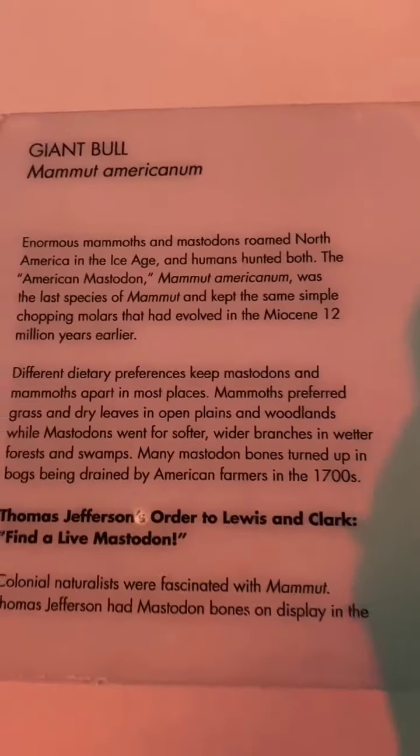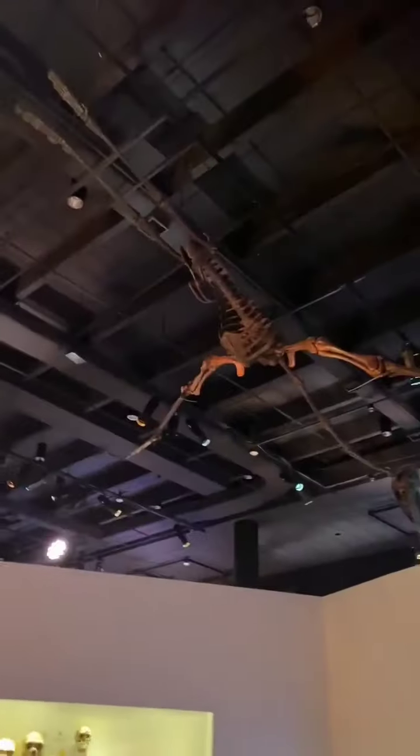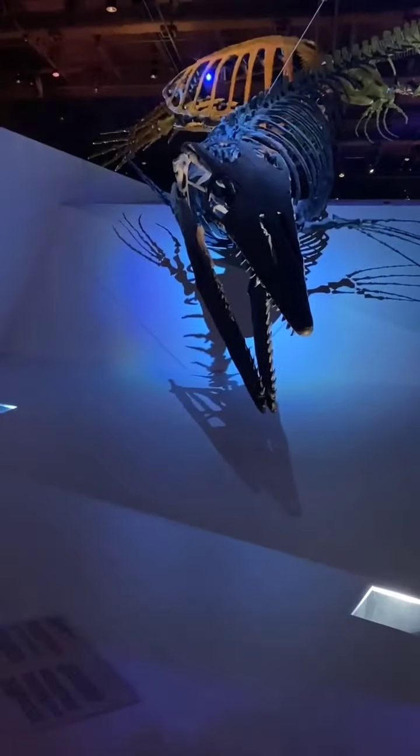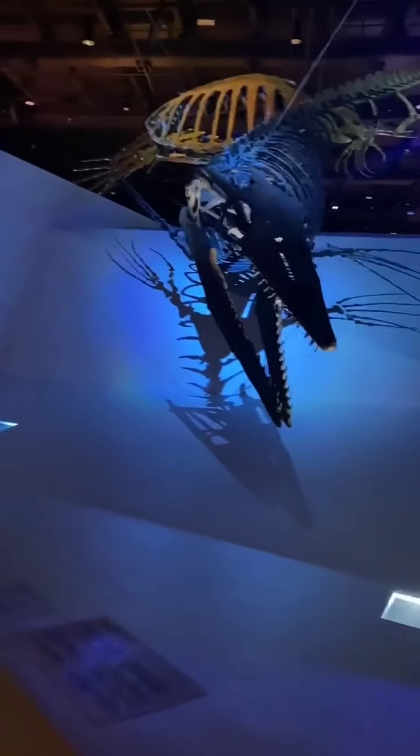They lived in the 1700s. Look — here's more. Oh, there's all kinds in here too. Come look at this dinosaur, baby.